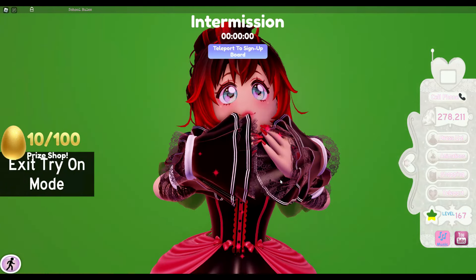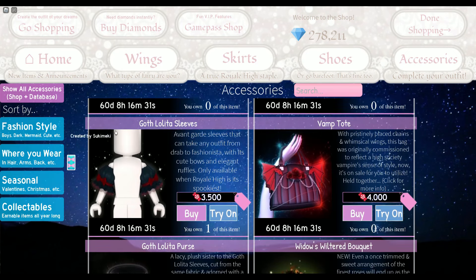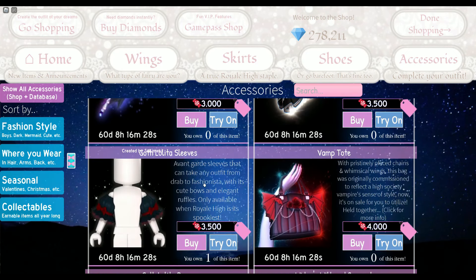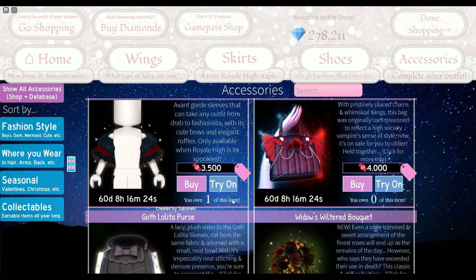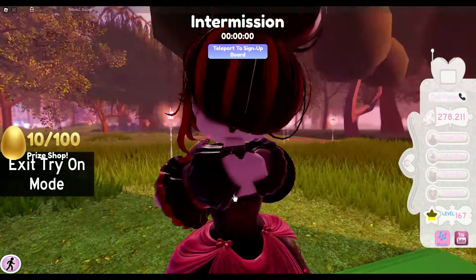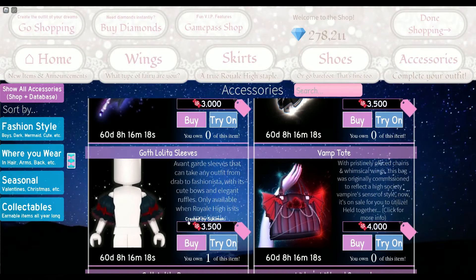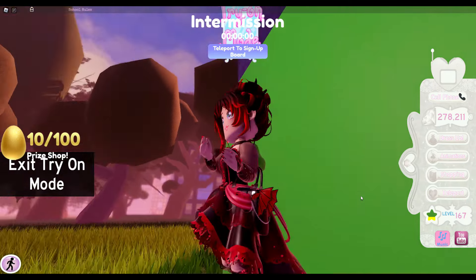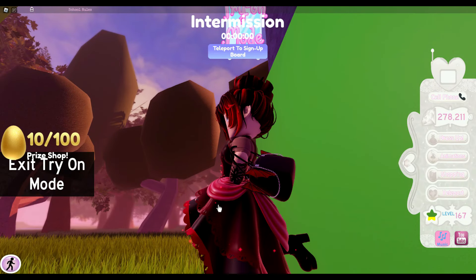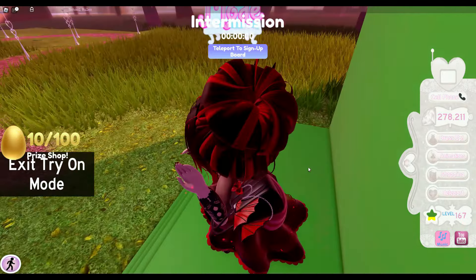We have the goth lolita sleeves, which I actually do own. They look really cool and cute since it's part of the goth lolita set, which I think is a beautiful set. And of course we have the vamp tote — you can't really see it because of my skirt, but it looks really cool.